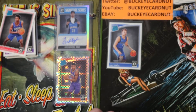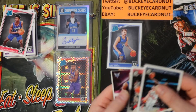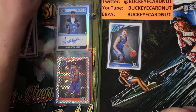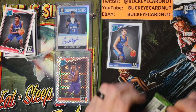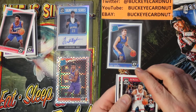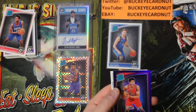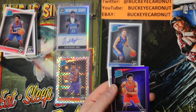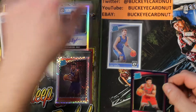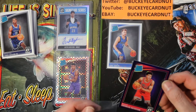Wow — rated rookie checkerboard prism, Donovan Mitchell, Evan Turner, Franchise Futures Kemba Walker, T.J. Warren. I don't know what the odds of pulling that checkerboard DeAndre Ayton are, but I'm going to have to investigate after this video. Denzel Valentine, Deion Waiters, and there we go — Chandler Hutchinson rated rookie purple, Lonzo Ball Jr. base. I'll get this in a penny sleeve, and a super rare one too.